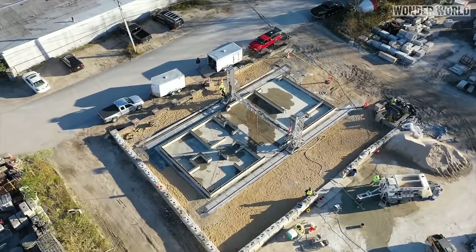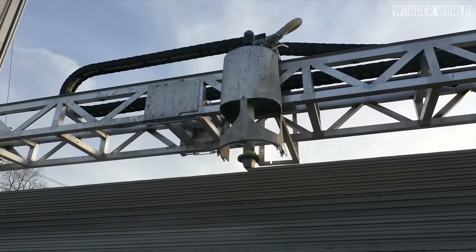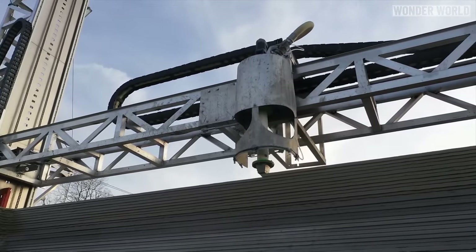And because it uses concrete and an autonomous 3D printing robot, this will help with issues such as lumber and labour shortages, like we are experiencing during the pandemic.